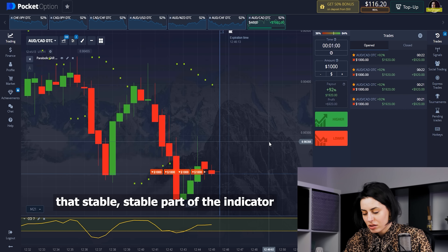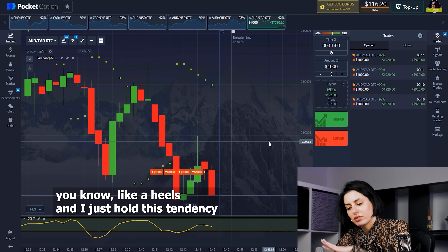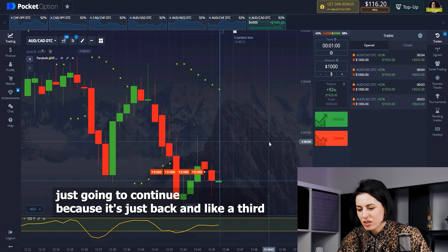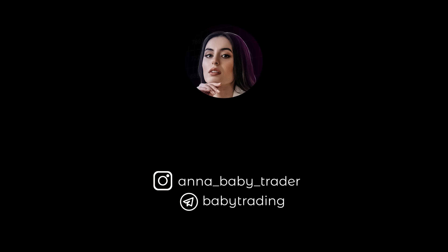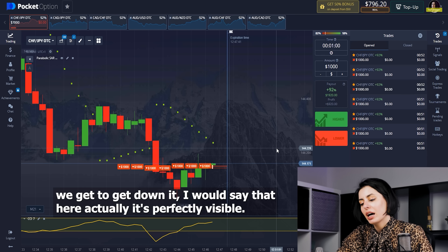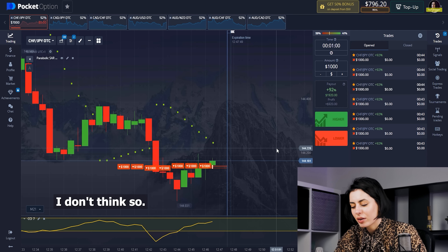My thinking behind the downward trade is that we're going to repeat this pattern — like a series of hills — and I just hope this tendency continues. The CCI has been already showing me we're going to dip a little. Let's make the last trade — I'm going to invest right here. The Parabolic SAR is giving us the signal to go downward, and that is perfectly visible.